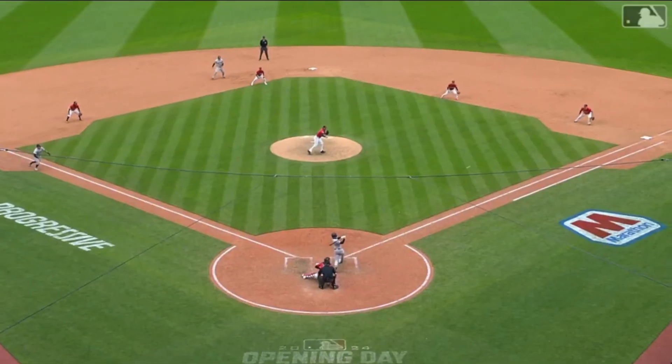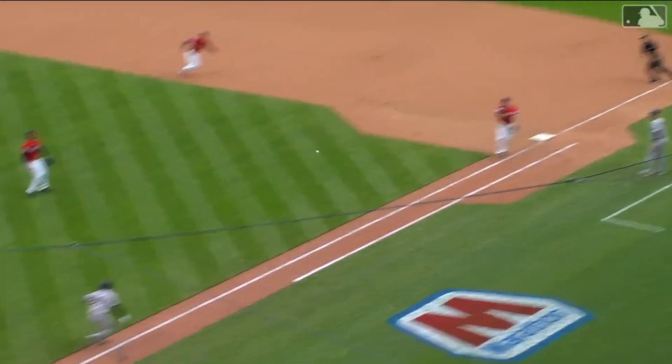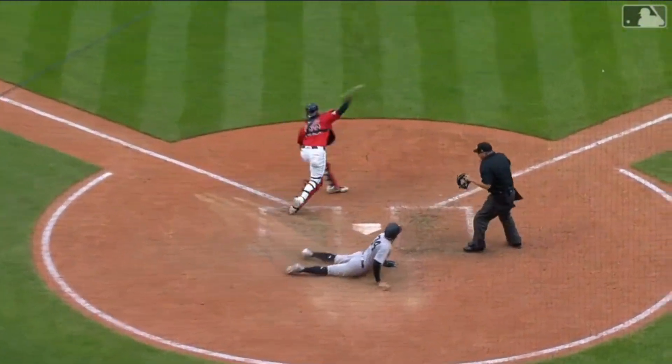The Yankees take a 7-5 lead but the Guardians will have the big guns coming up in the bottom of the 10th.